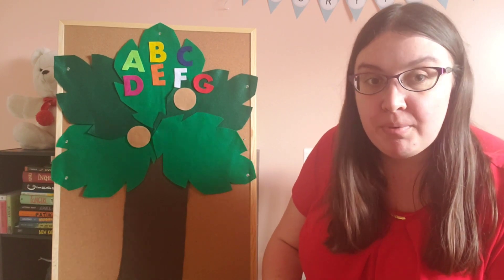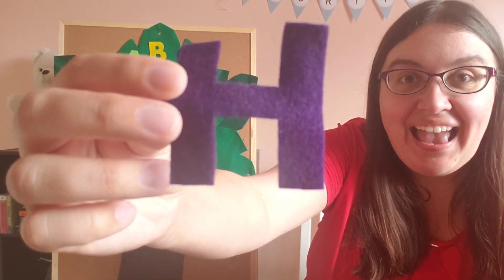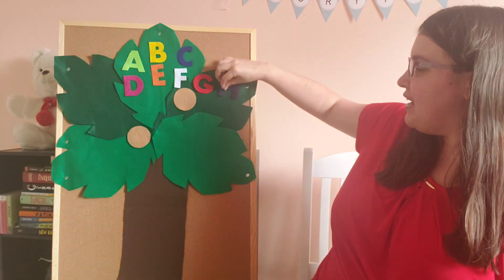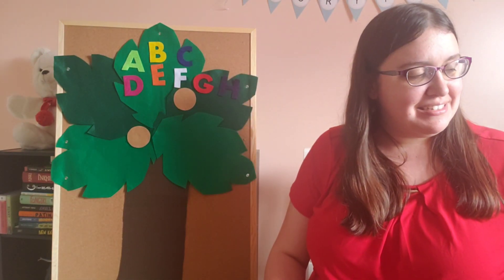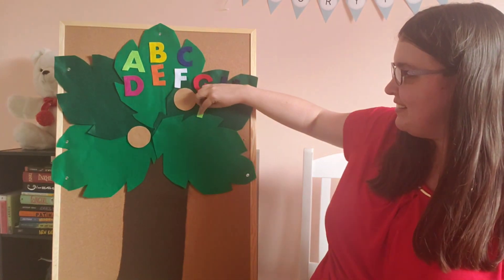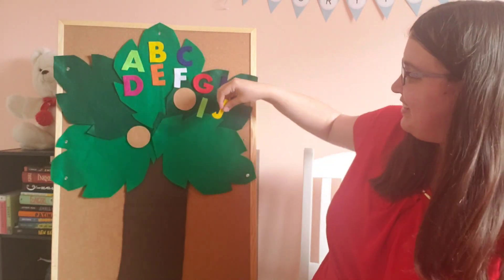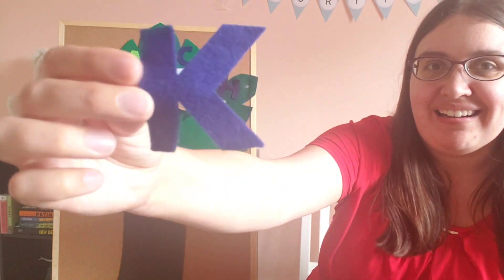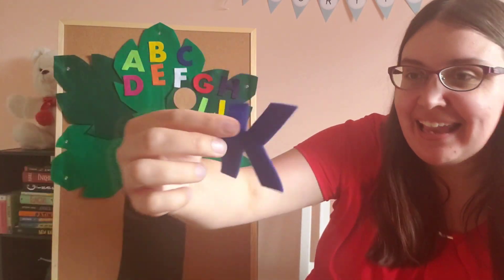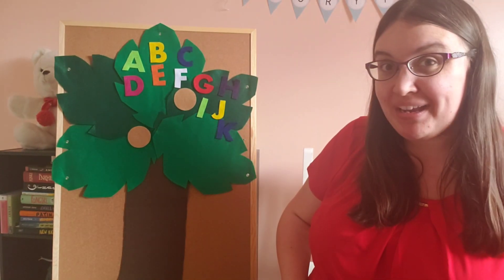Chicka Chicka Boom Boom! Will there be enough room? Here comes H up the coconut tree, and I, and J, and tag along K. All on their way up the coconut tree.